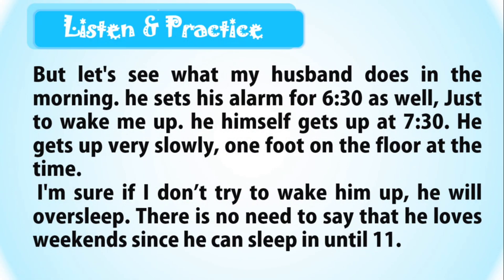But let's see what my husband does in the morning. He sets his alarm for 6:30 as well, just to wake me up. He himself gets up at 7:30. He gets up very slowly, one foot on the floor at a time.